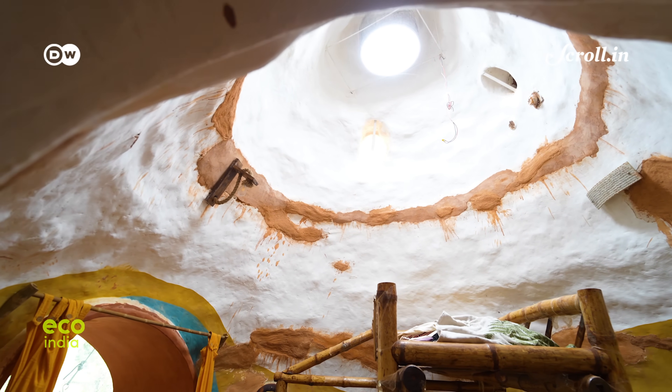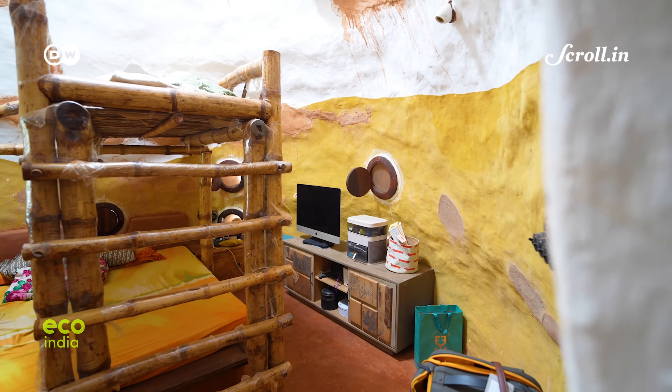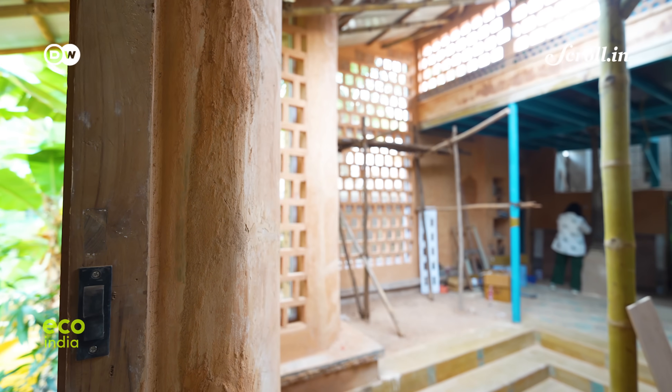Sindur's house is made using 100% mud and not an ounce of cement. Most of the materials used are either reusable or completely natural, which means that after her time is done, it will decompose into the earth without leaving a nasty footprint behind — which is also important to her.